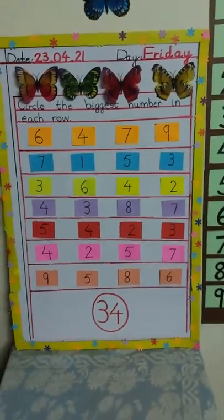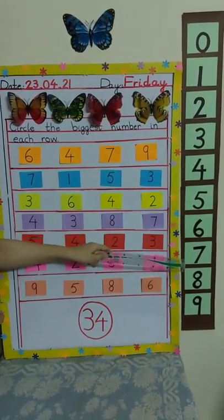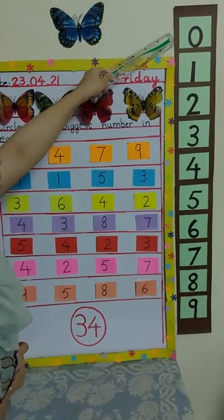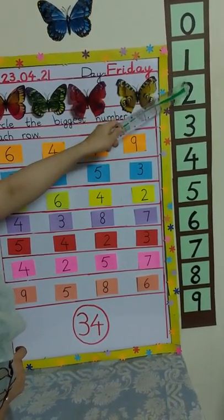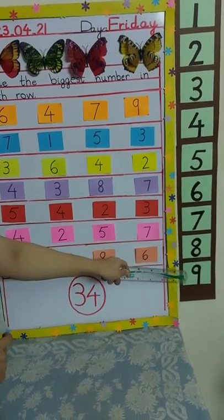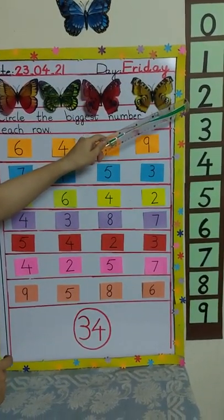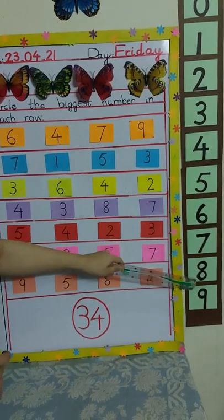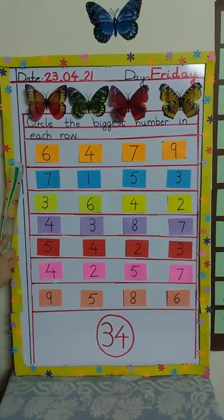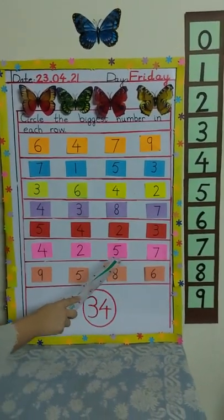Let's start. But before we start, look here — what is this? This is a number line and on this line numbers are starting from zero. Let's read: zero, one, two, three, four, five, six, seven, eight, nine. Can you see when we are going down the numbers are getting bigger? So the last number is the biggest number. We will read the numbers, find them on the number line, and then circle the biggest number.